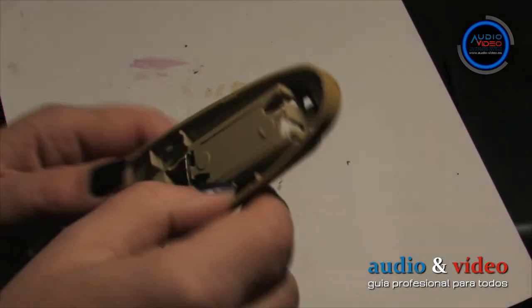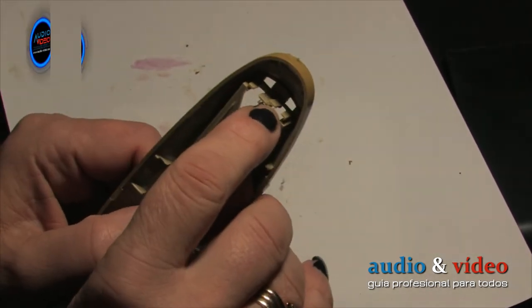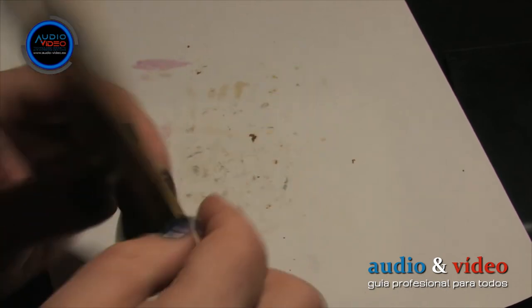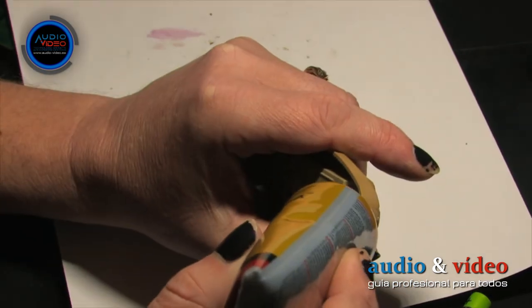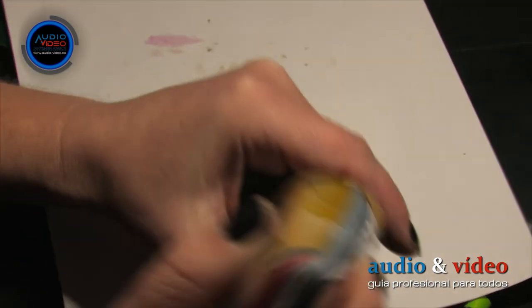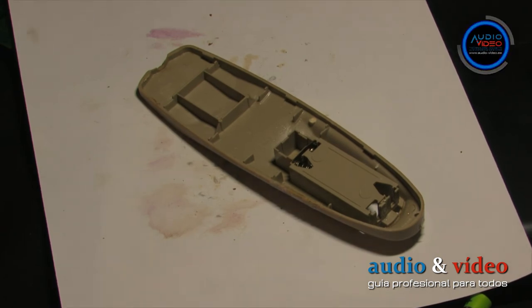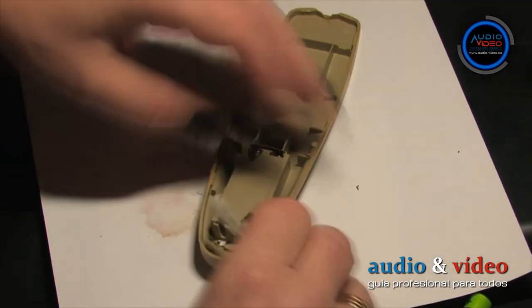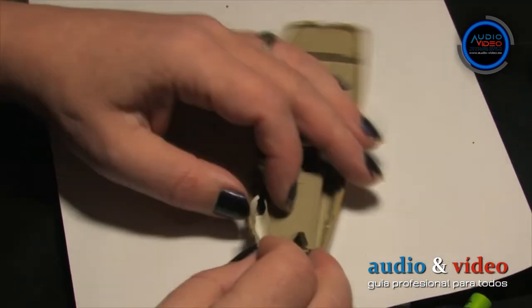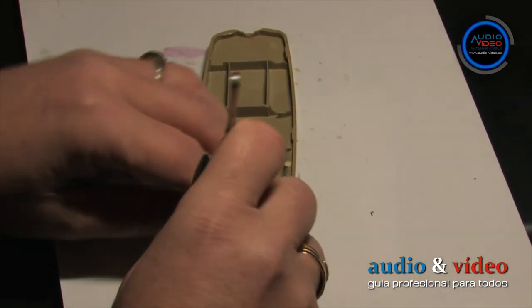Clean until all grease is removed, then let the alcohol evaporate for approximately one hour. The remote that came to me for repair had another small fault: the guide into which one of the boards fits was broken. This is important so that after inserting the battery it does not bend inward into the casing, which can cause the remote to stop working. After gluing, leave the casing for at least 12 hours, depending on the adhesive used.